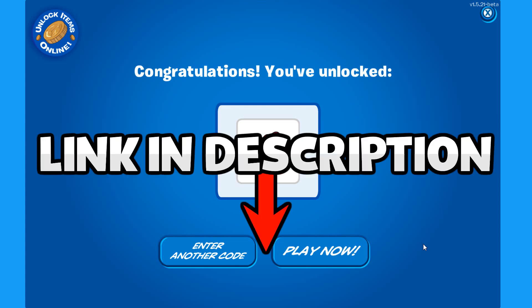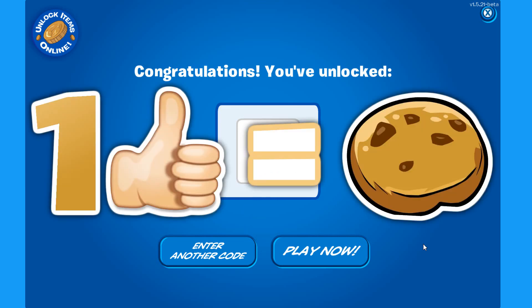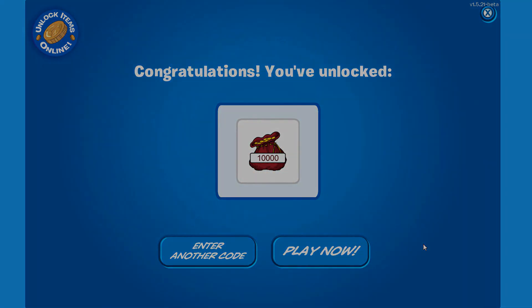That is it everybody! Make sure you check out the video in the description so you know all the secrets from the brand new catalog. If you enjoyed at any point, make sure you hit that like button — it is very much appreciated — and subscribe so you don't miss out on my future uploads. With that being said, I will see you all in the next one, bye!